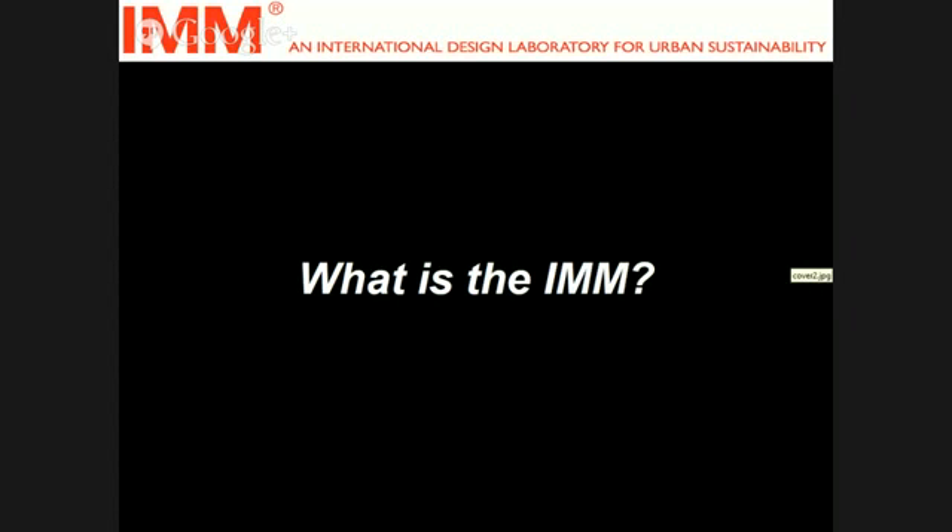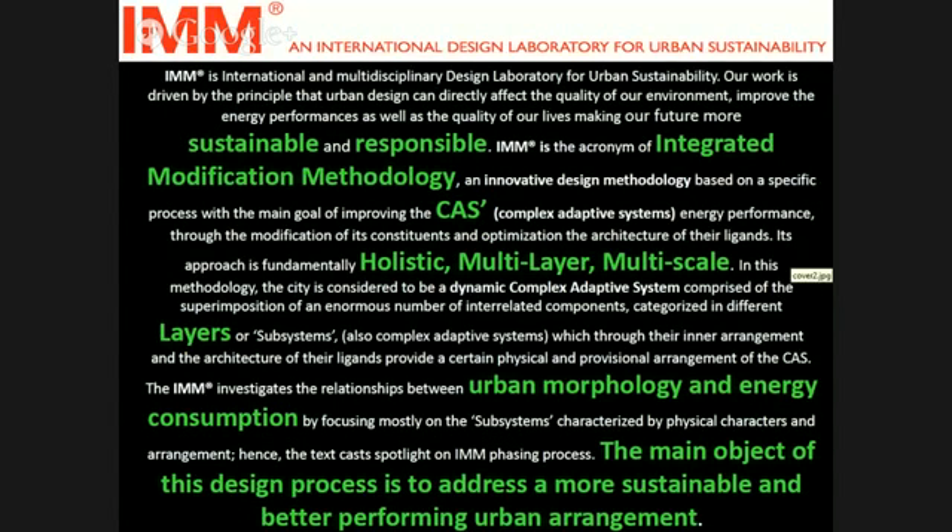As Professor Fabrizio Zani introduced, IMM is an acronym for Integrated Modification Methodology. It's a multidisciplinary design laboratory based at the ABC Department of Polytechnico in Milano, and our main concentration is to develop a certain methodology to transform the city context and general environment into a more sustainable and energy-efficient morphology.